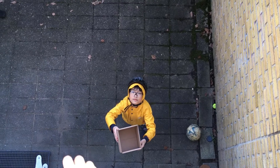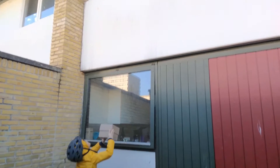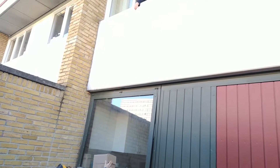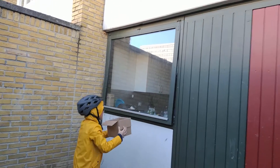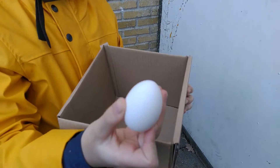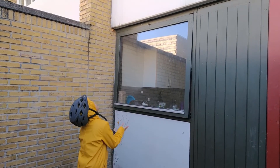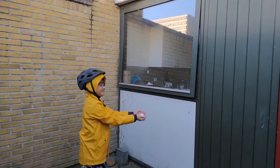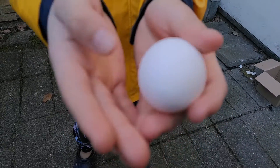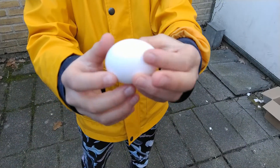I'll drop the eggs from upstairs and Kevin will catch them. Kevin failed to catch it the first time. Let's repeat it again. Hooray! Kevin caught it with a cardboard box, and the eggs don't break in a cardboard box. What if Kevin caught the eggs by hand? The eggs didn't break either. The cardboard and hands serve as a soft cushion so the eggs do not break or crack.